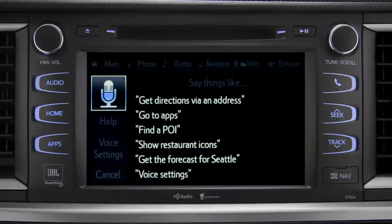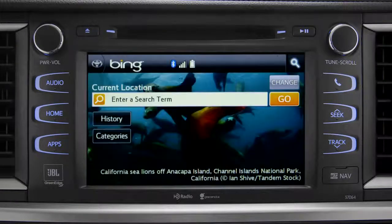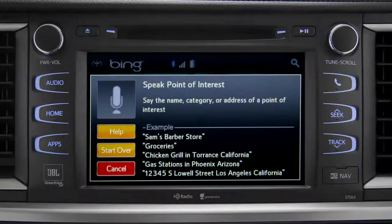Bing will confirm by saying 'Launching Bing.' Then say the name, category, or address of a point of interest. For example, say 'Gas stations.'